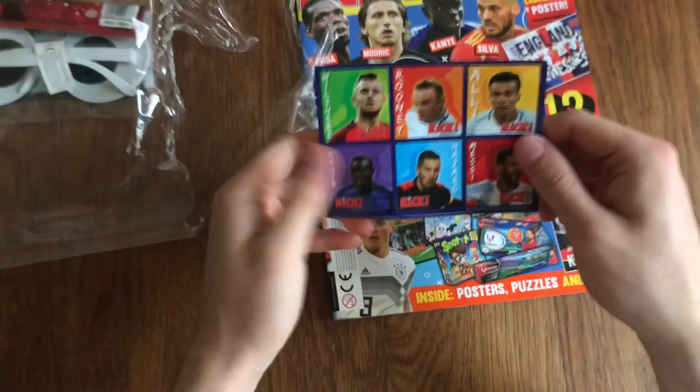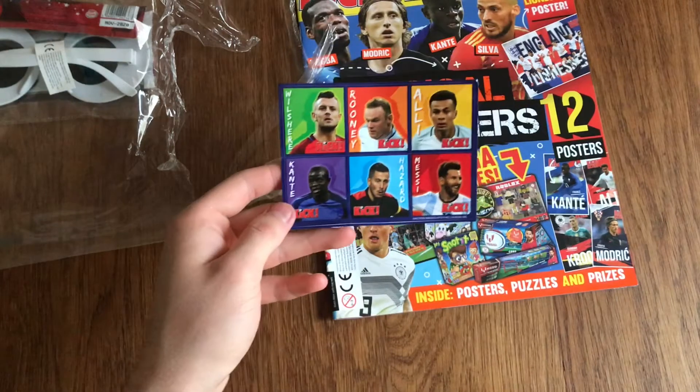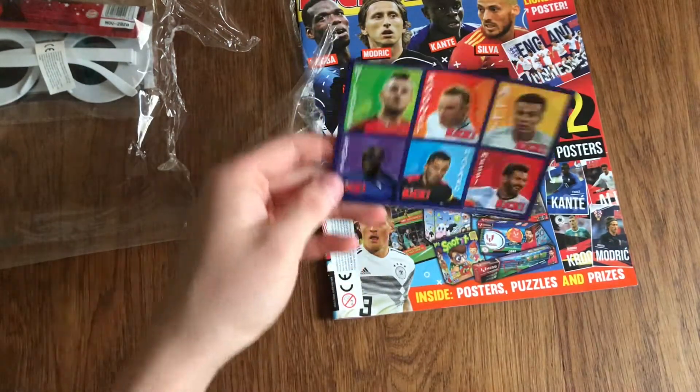We've got some stickers: Walshia, Rooney, Ali, Kante, Hazard, and Lionel Messi. So six stickers right there.